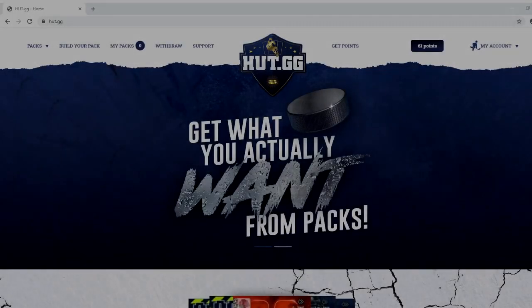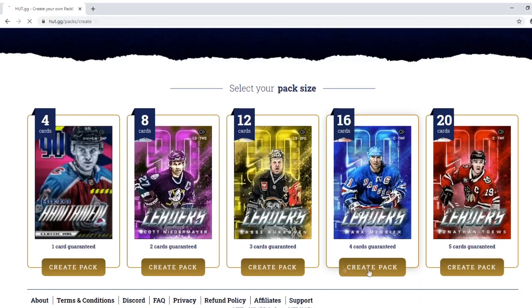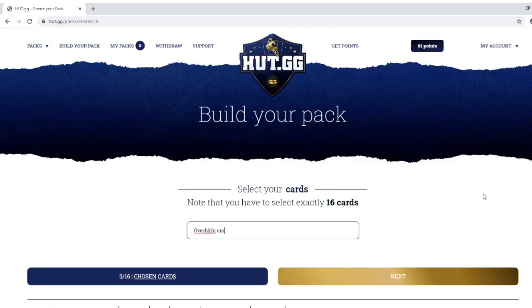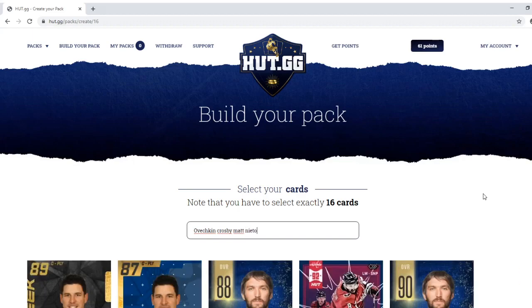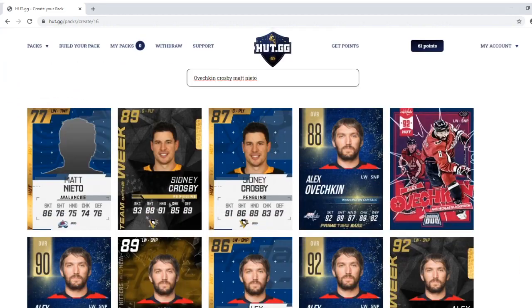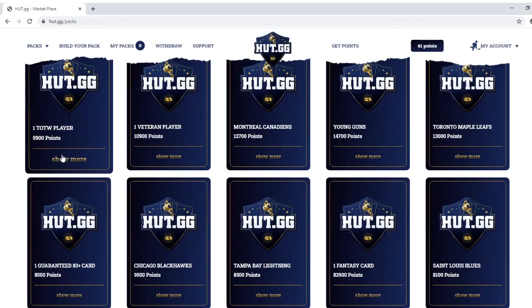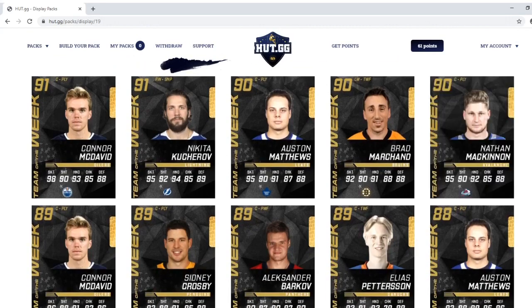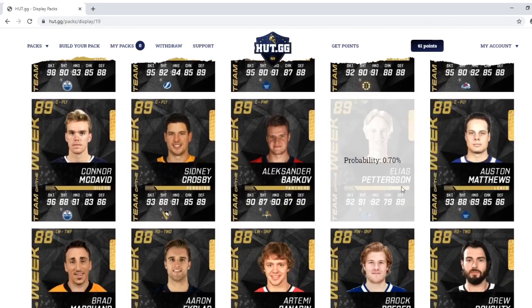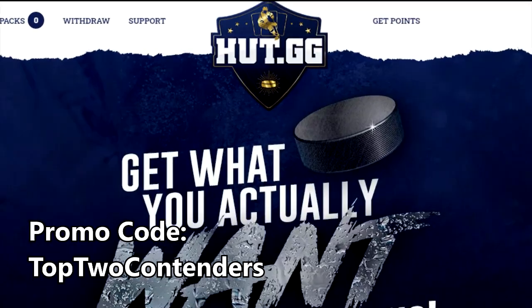You people, you come here and you're tired of bad pack odds in NHL 20. Well stop being tired and head on over to hutt.gg — it's a site that allows you to purchase coins and build your own pack with your own pack odds. Hutt.gg also has preset packs you can choose from. So you want Nieto, you get Nieto. Check out hutt.gg today and use promo code top two contenders for an extra 10% coins. Link is in the description.